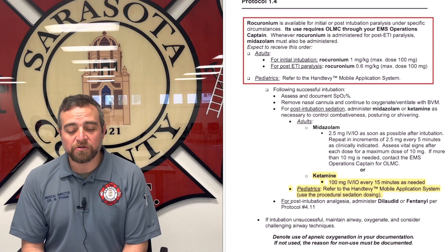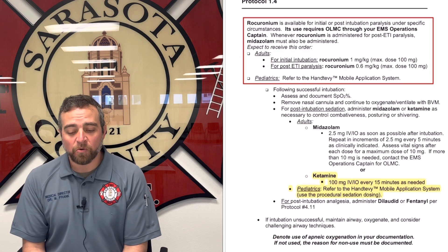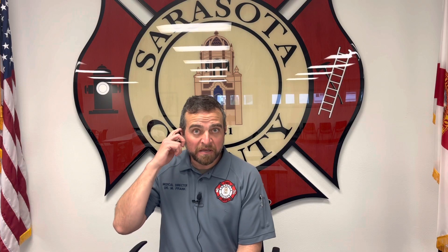That's a good segue to the new change in this protocol for post-intubation sedation. You'll have two options: one is to continue using midazolam as we typically do — 2.5 milligrams IV or IO every five minutes — or you can use ketamine at 100 milligrams IV or IO every 15 minutes. Consider the patient's hemodynamics; if they're hypotensive you may want to avoid midazolam and use ketamine, as it can in theory increase blood pressure. It's left up to you which to use.